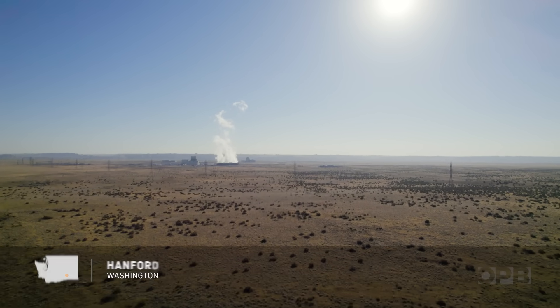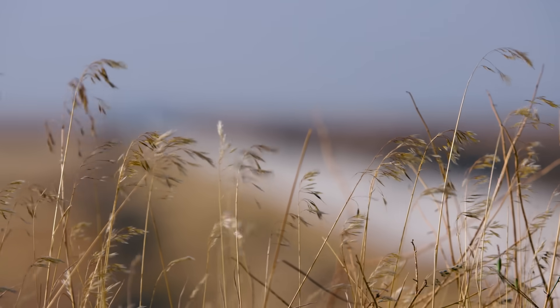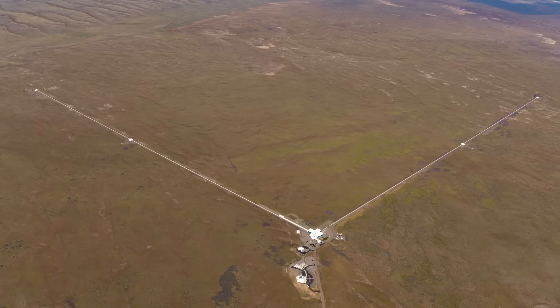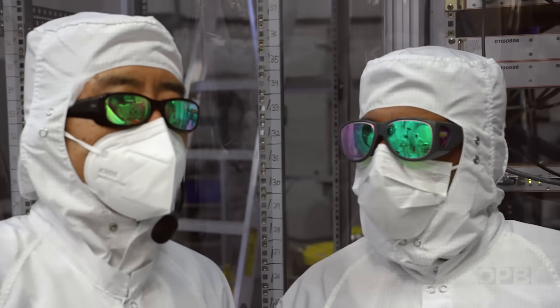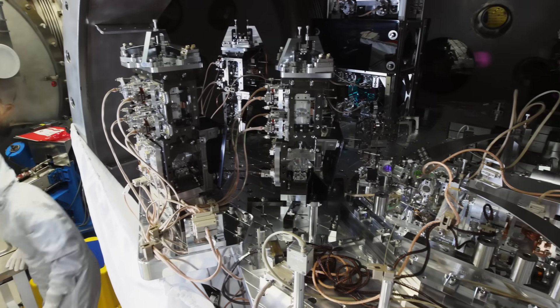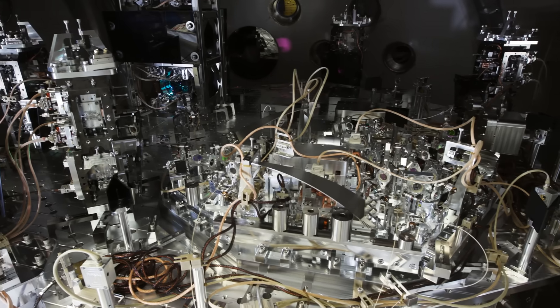In the shrub-stepped lands of eastern Washington, just down the road from one of the birthplaces of the atomic bomb, two four-kilometer-long tunnels meet at a perfect right angle. Inside is one of the most sensitive instruments humans have ever built, meant to detect some of the most powerful events in the entire universe. And today, it's getting an upgrade.